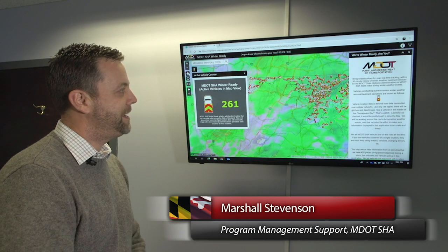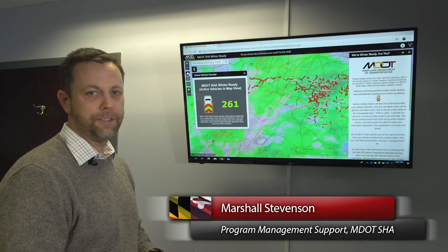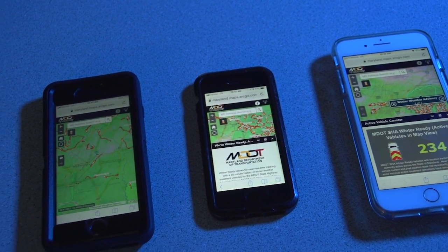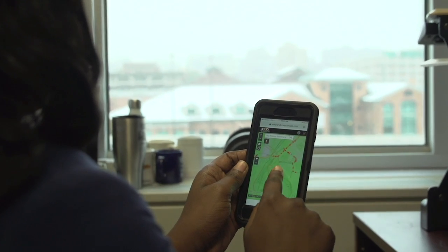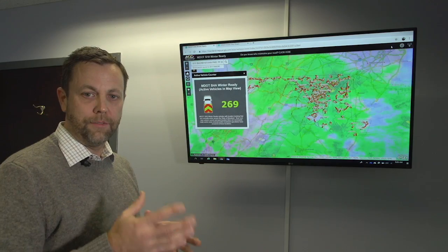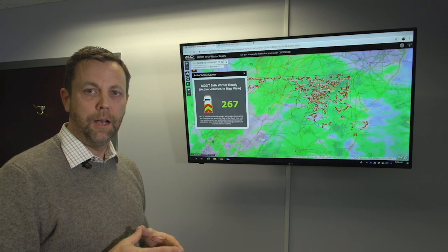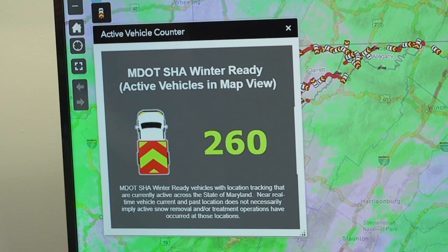This is MDOT SHA's winter ready application. It is showing all active snow operations throughout the state of Maryland. This application will work on any device — it's a web-based app. It will work on your tablet, smartphone, or desktop. There's a different flavor and different look for the application depending on your device, but it will conform to whatever device you're utilizing for your visualization of winter road ready.